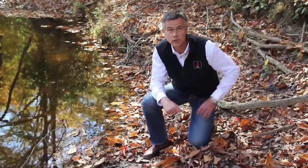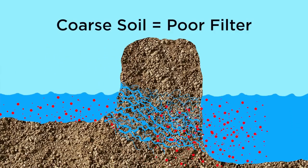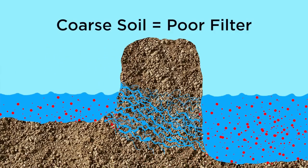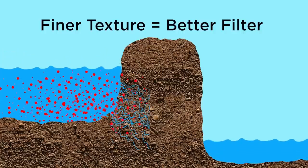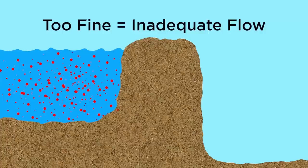Soils are a great filter, but some soils are better than others. The size of the pores of the soil determines how effective it is at filtering water. As you might expect, a finer textured soil with many small pores is a better filter. On the other hand, soil that is too fine with too many small pores can block water. The ideal soil has a distribution of pores of different sizes so that it can both filter water and allow it to pass through.